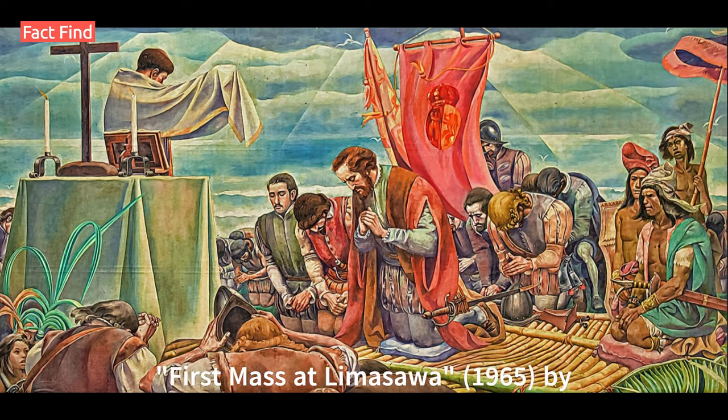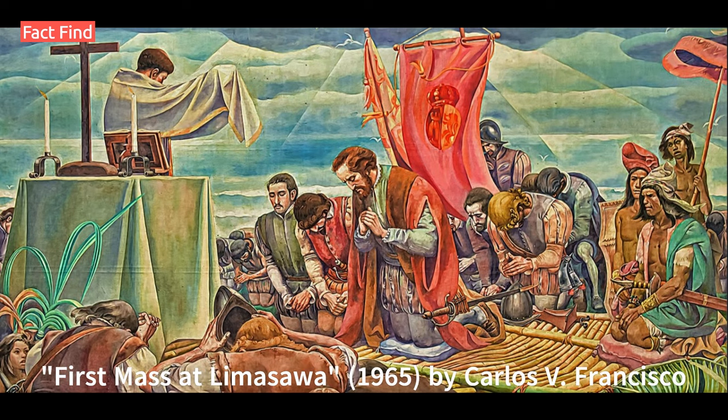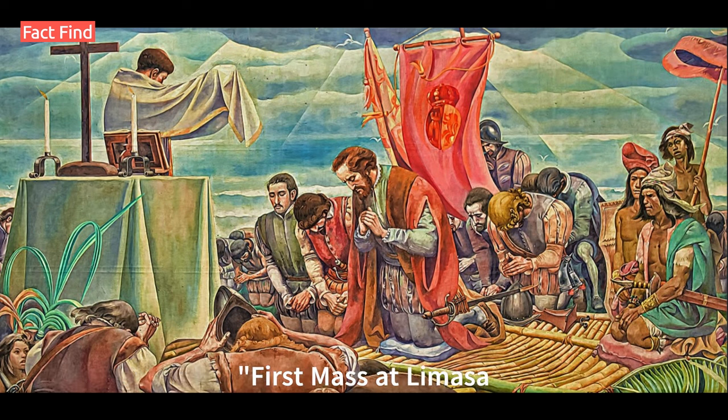Number 7: First Mass at Limasawa, 1965, by Carlos V. Francisco. This painting commemorates the first mass held in the Philippines on Limasawa Island in 1521. It can be found in the National Museum of Fine Arts.